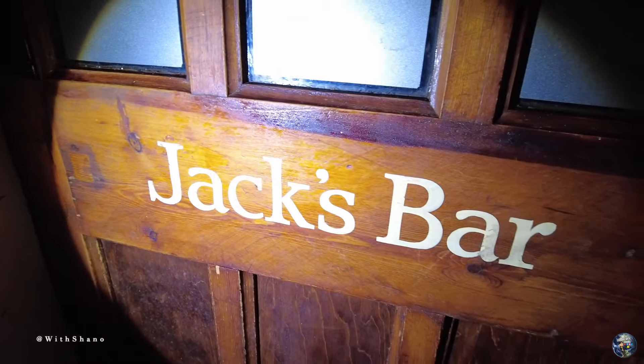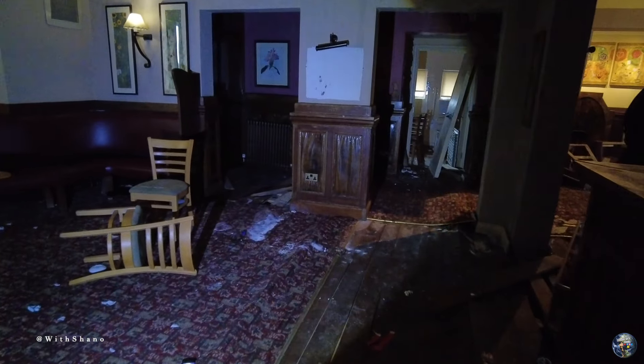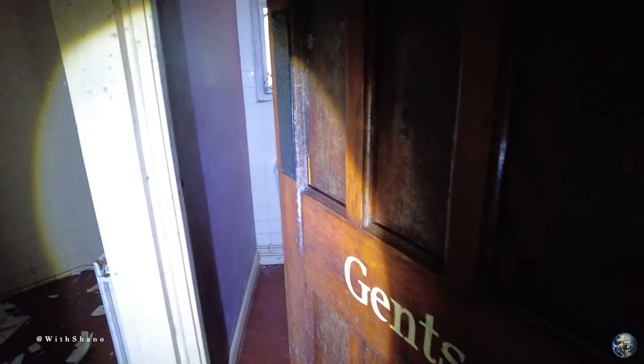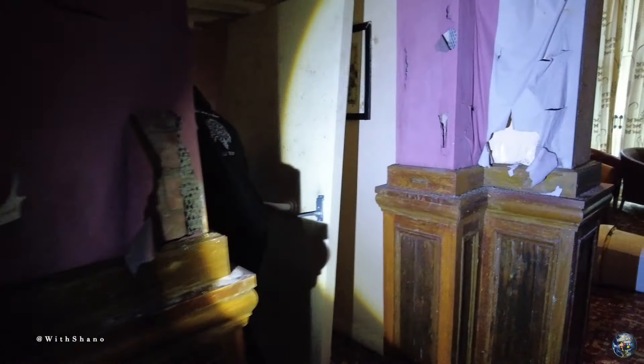We're getting into Yak's Bar. I'll look over here guys - which would have been another front door, with another toilet that's literally just next to the door again. Guys, moldy - it's been abandoned for a while with all the mold.